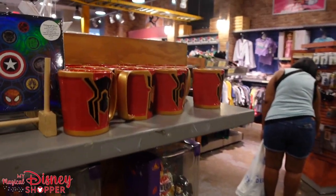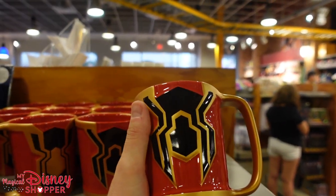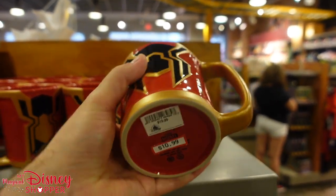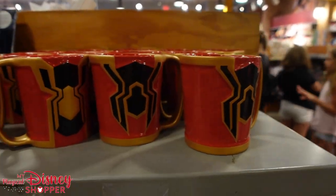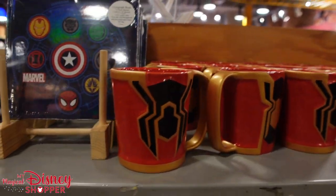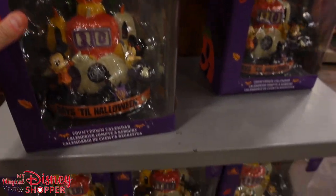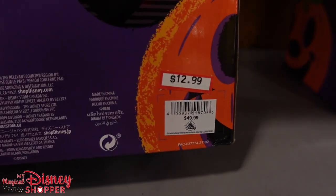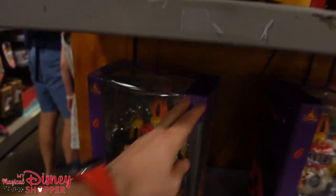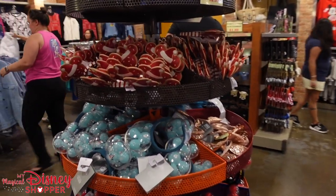We've got a Spider-Man mug for $10.99, was $19.99 — great looking mug, good to see Spider-Man stuff show up here. They also have tons of countdown calendars from Halloween for $12.99, were $50. In the ear section, there are Christmas ears, blue sparkle headbands for $2.99, and cookie headbands down to $4.99. Balloon headbands are also $4.99.